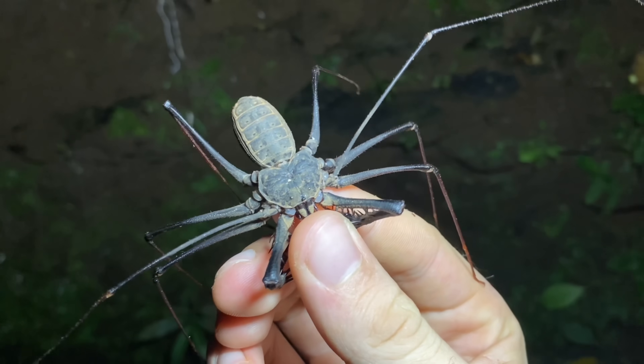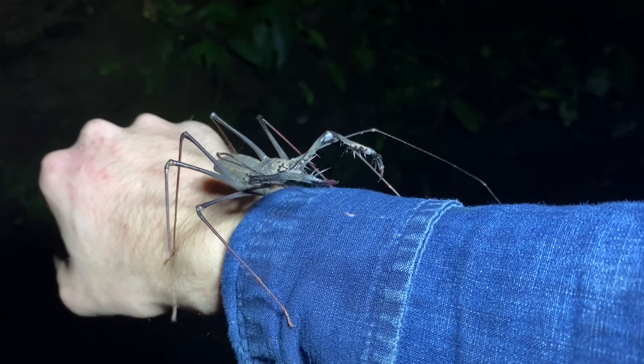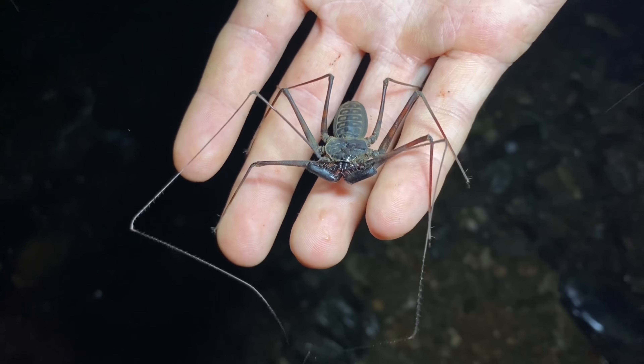This one is a large female. This is the largest species of amblypygid or tailless whip scorpion that lives out here, but that isn't saying all that much because there's only one other species of amblypygid that lives out here. That one is in the genus Paraphrinus.